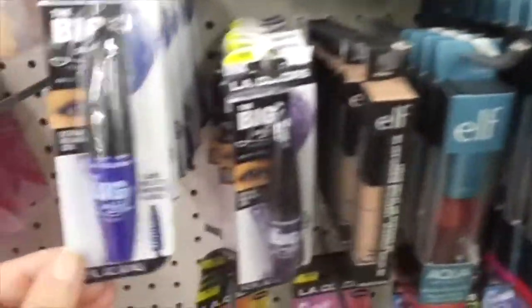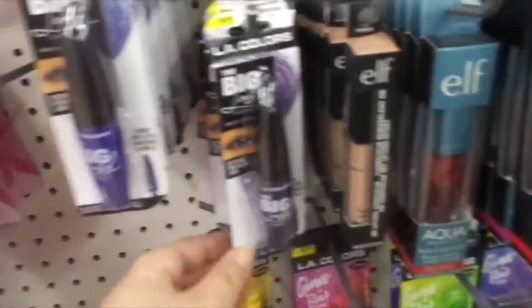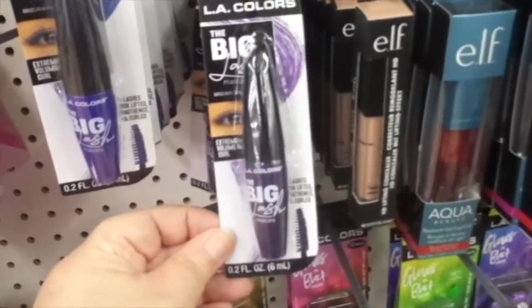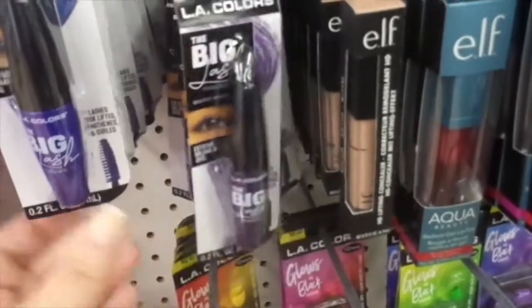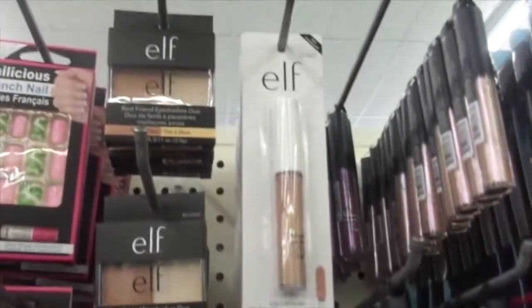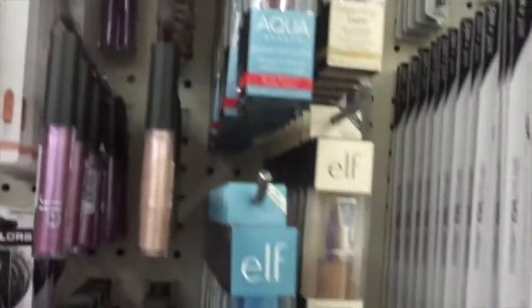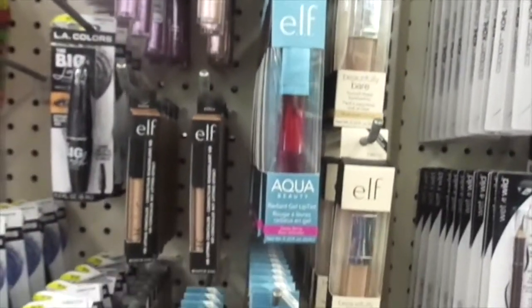And then we come over here and there's some LA Colors, the Big Lash. This is purple and this is navy, and then you've got black. And then we've got some Elf products here, which is nice to see — some different Elf products.